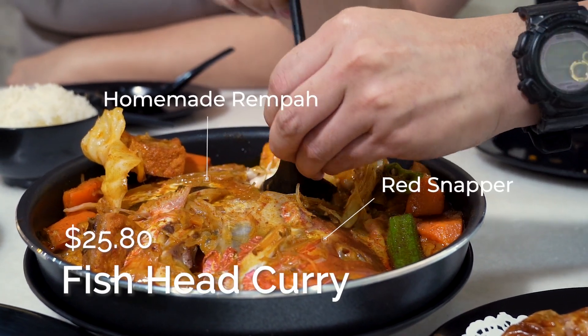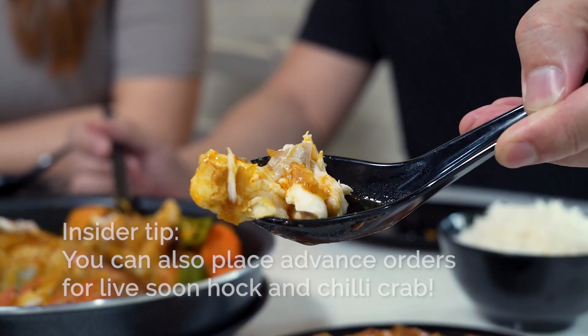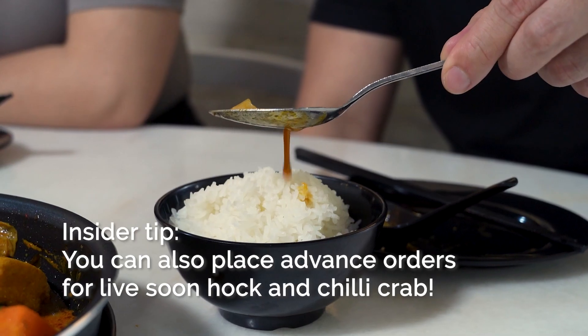So the one that we are having today, this fish head curry is a red snapper, but you can also get it as a red grouper. The rempah for the curry is made in-house — made from scratch in-house. You can really taste how fresh all the ingredients are in this curry.